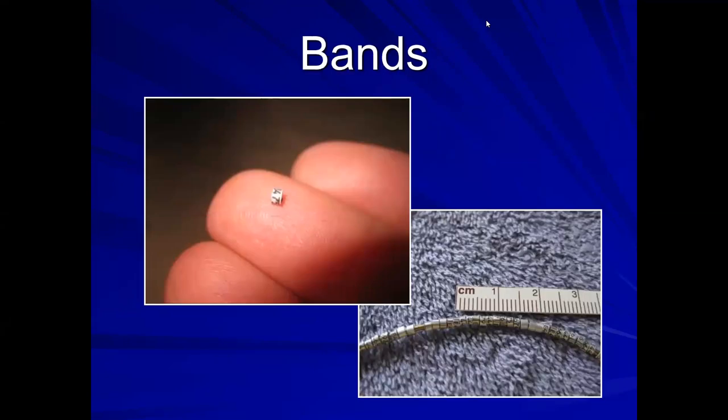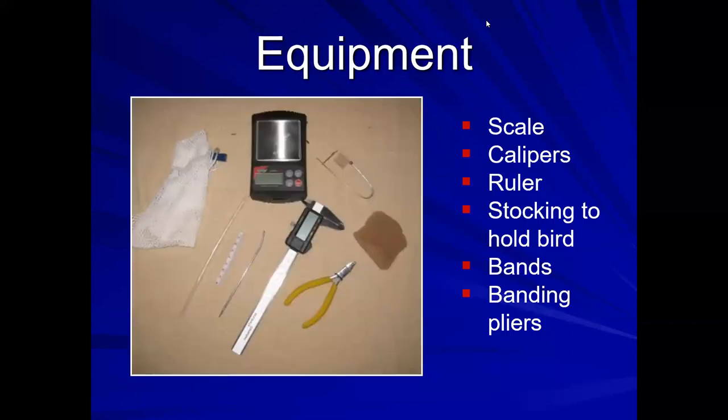The band that goes on a hummingbird has a letter and five digits, and that's what we register with the Bird Banding Lab. I have specially made pliers to make sure I don't squish the bird's leg, and a full set of pliers for songbirds. I have calipers and rulers — and a sophisticated piece of equipment: a straw that I use to blow on the belly.